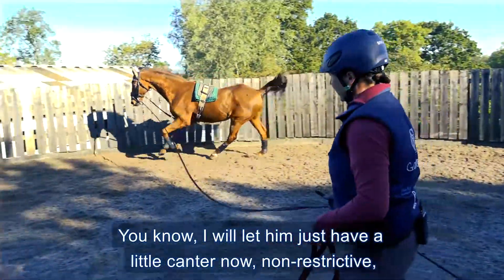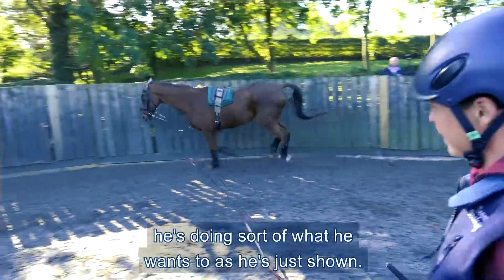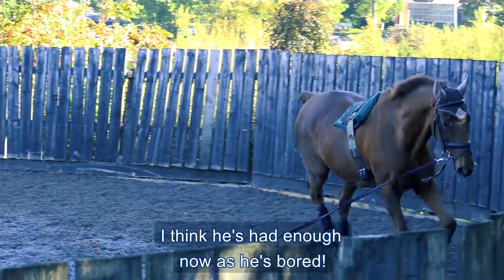I'll let him just have a little canter now. Non-restrictive, he's doing sort of what he wants to — as he's just shown. I think he's had enough now, he's got bored.